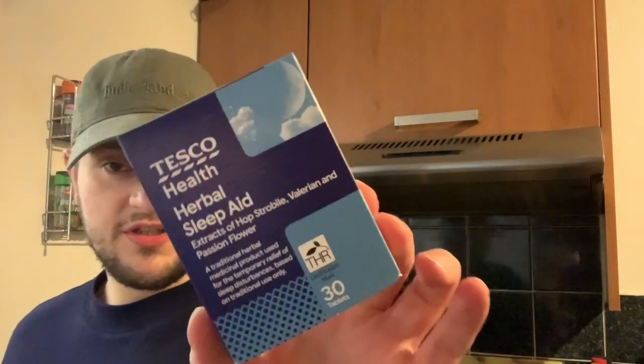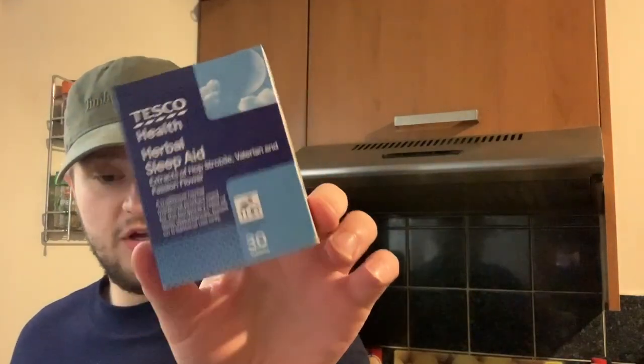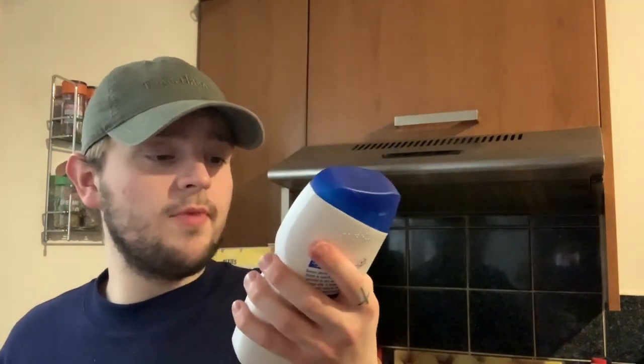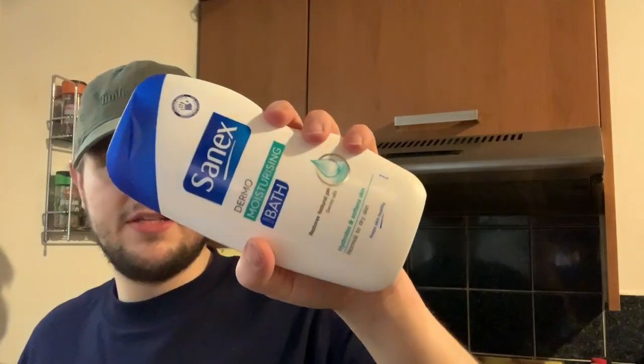Now the non-food products. I've been having trouble getting to sleep, going to sleep really late, so I thought I'd give the Tesco Herbal Sleep Aid a go. I really needed the Sanex Dermo Moisturising Bath Foam — I get really dry skin, I think it's like eczema. So I tried a really sensitive bath foam and this one came up. Then a packet of Nurofen Meltlets, some packaging tape, and finally for the non-food products, a packet of cat sticks.